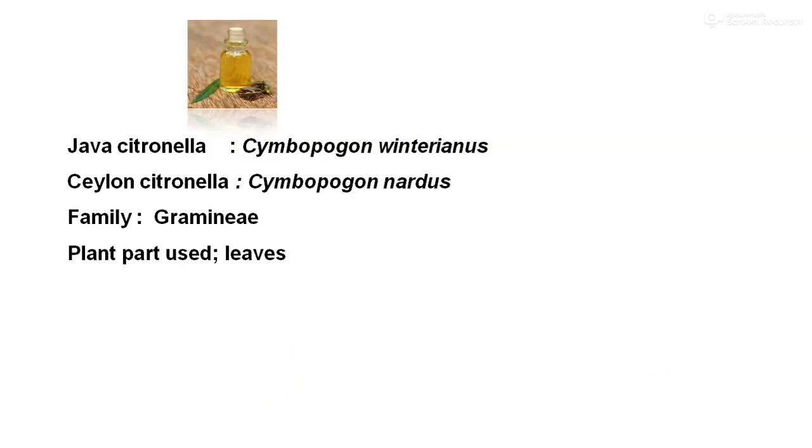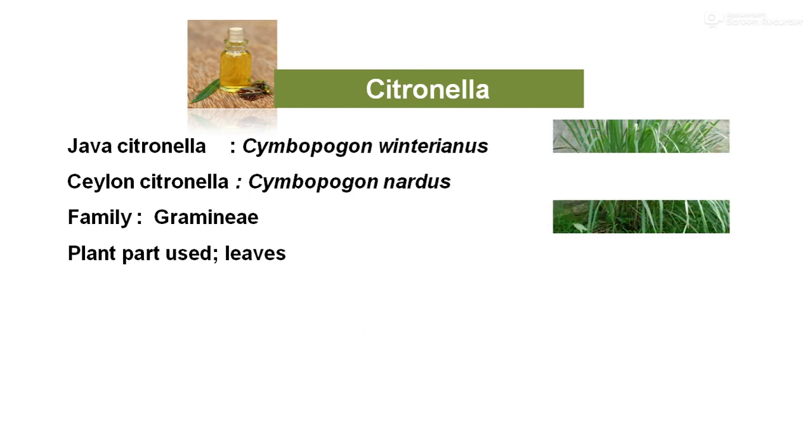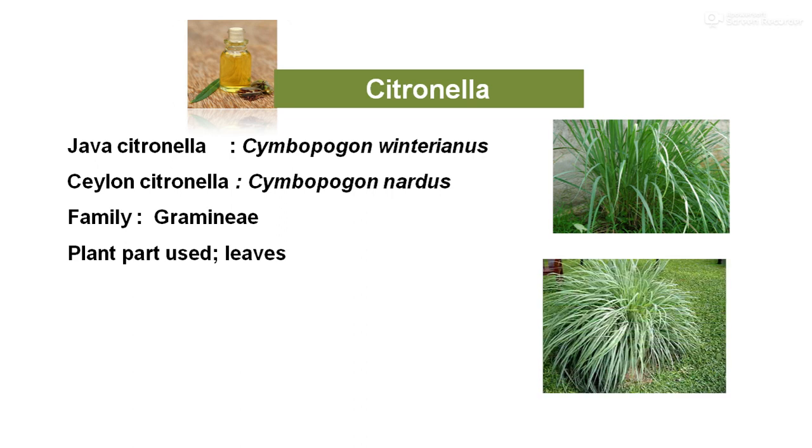Citronella grass has two common species cultivated under commercial cultivation. The first is Java citronella, Cymbopogon winterianus, and the second is Ceylon citronella, Cymbopogon nardus. The Java type was found to be the best source of citronella oil and its cultivation has now become popular. The crop is extensively cultivated in Assam, particularly in tea gardens, West Bengal, Uttar Pradesh, Maharashtra, Gujarat, and northeastern states.